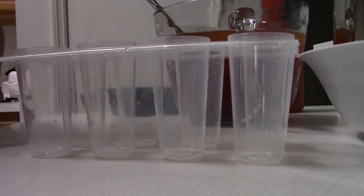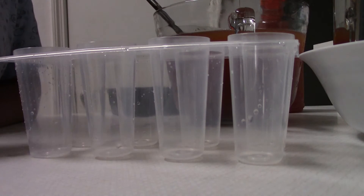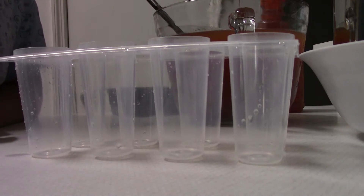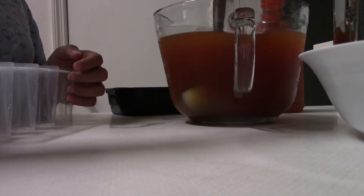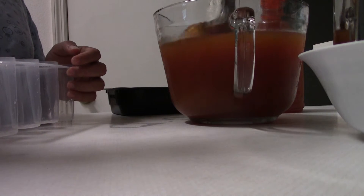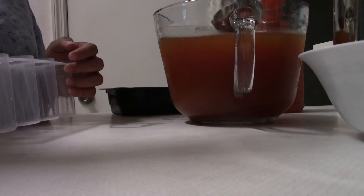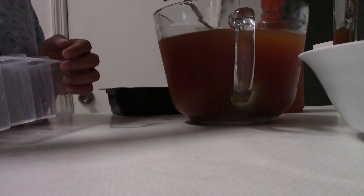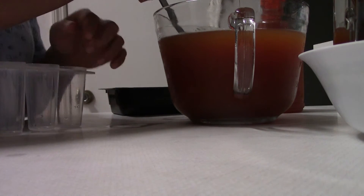Hello everybody, today I make the cherries popsicle — more specifically you can call it an acerola cherries popsicle or Barbados cherries popsicle. This is a hot mess of acerola juice I made yesterday. It's very sweet and sour. If you want to see how I make Barbados cherry juice, you can check out another video — I will include it in the description box down there.